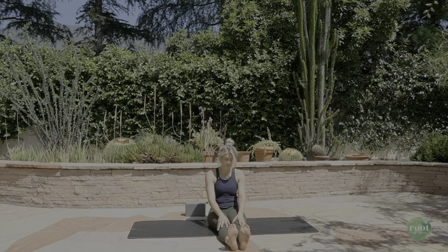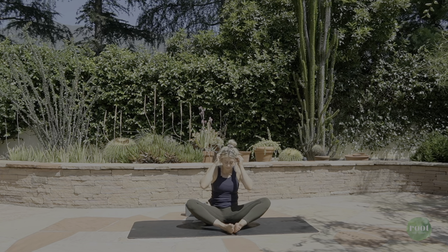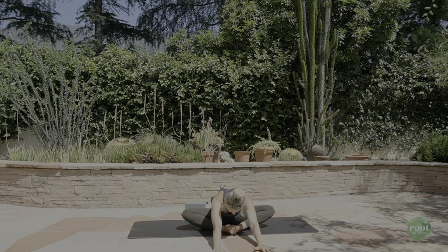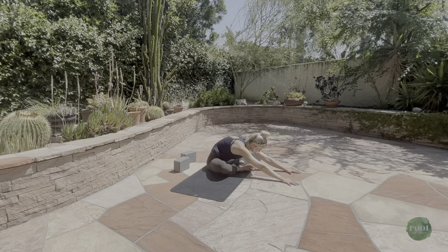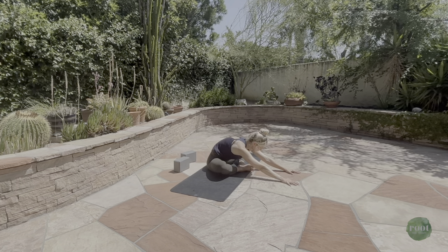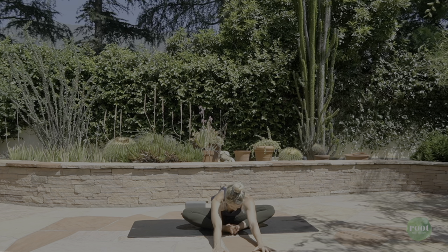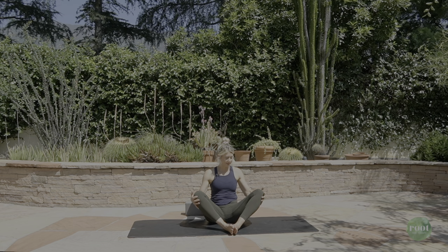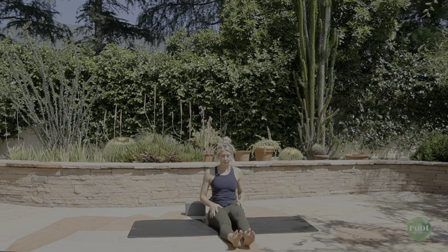Slowly come on up. Butterfly pose — bring the soles of the feet together. You can pause here or begin to fold, extending your arms forward, keeping this pose active by continuing to feel your knees move out towards either side of your mat, your chest pulling beyond your toes, the crown of the head moving forward, tailbone anchoring back. Slowly walk your hands back towards your feet. Bring your hands to the outsides of your knees, bring them in, stretch them out one more time, give them a little shake, and then find a nice cross-legged seat.